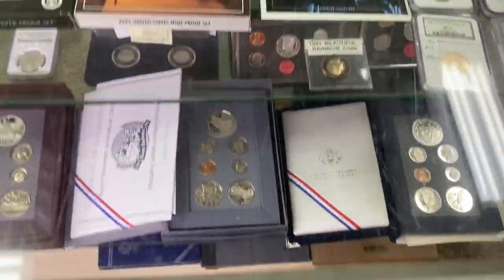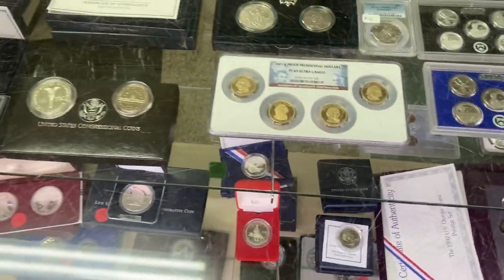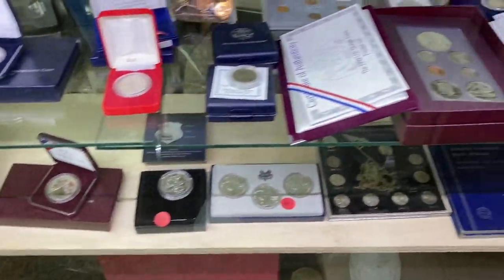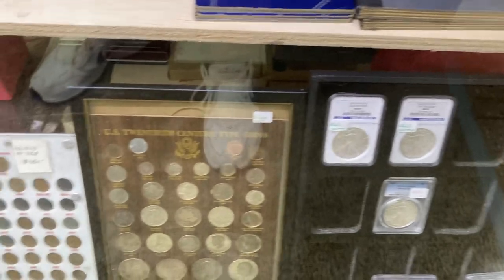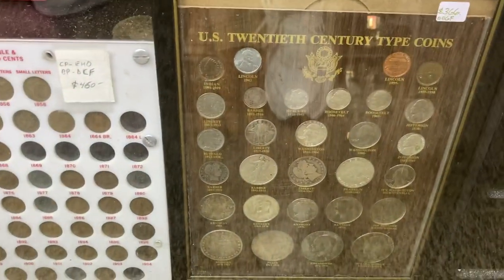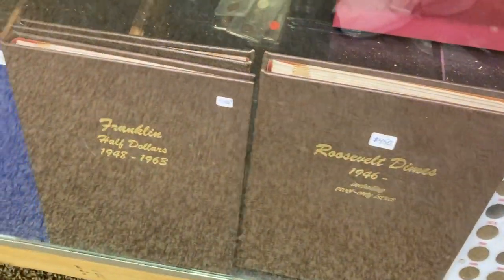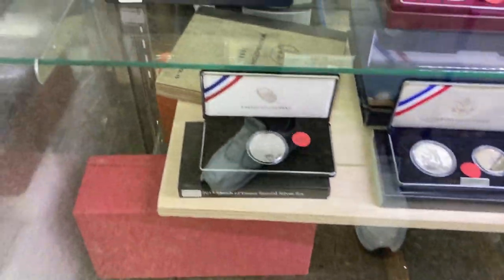Now he's got loads of proof sets, mint sets, all kinds of stuff here. And he's also got the albums which is really cool because we just don't see that a lot. But look at that — the type set. Really cool. And he's got books that already have coins in them, which is really awesome if you're trying to build a set.